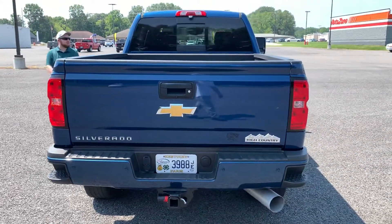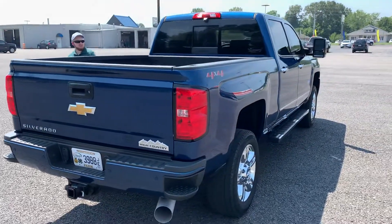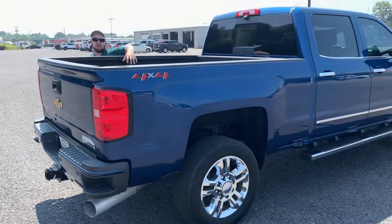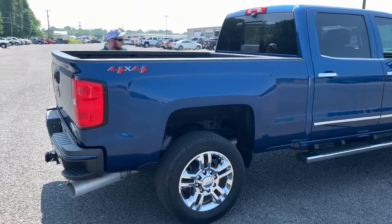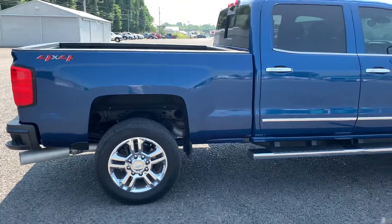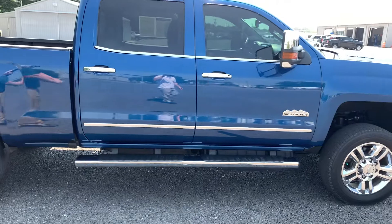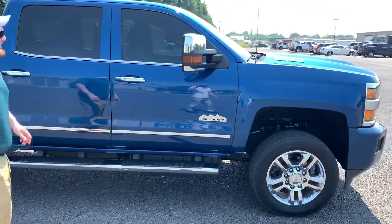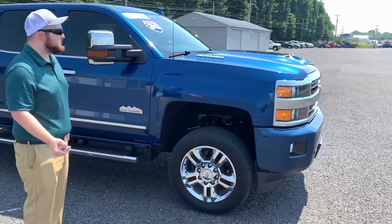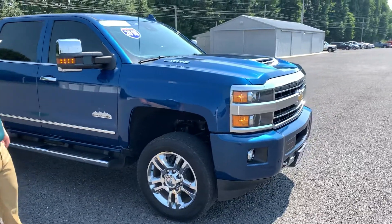Just a few features on this — it is the High Country model, it is four-wheel drive, and it does have the 6.6 liter Duramax engine. The bed here is drilled for holes, so if you want to put some type of towing setup in there it is ready for that. It does already have the steps put on, which is nice since it sits a little bit higher. It also has the auto-start feature on the fob — and it is running.